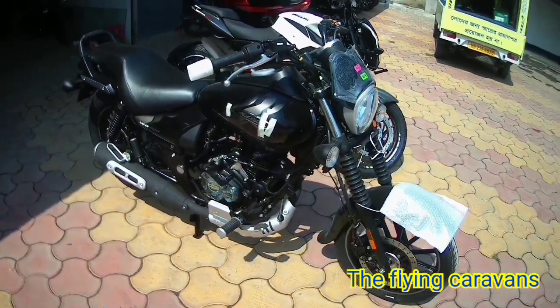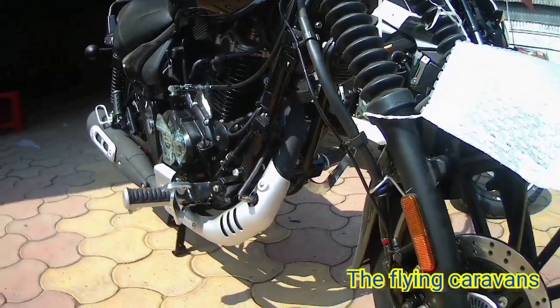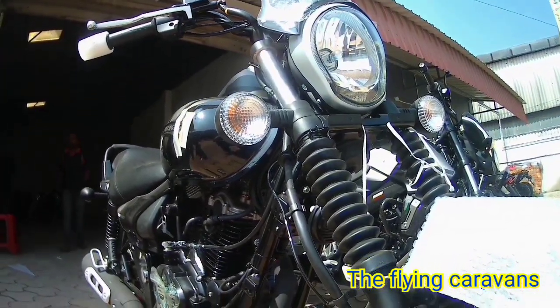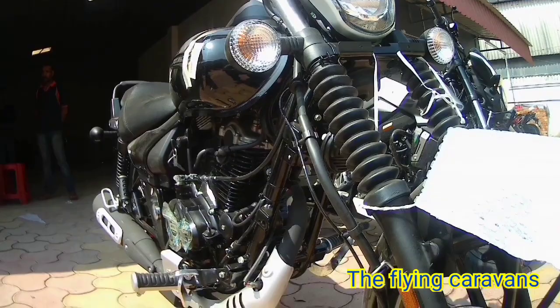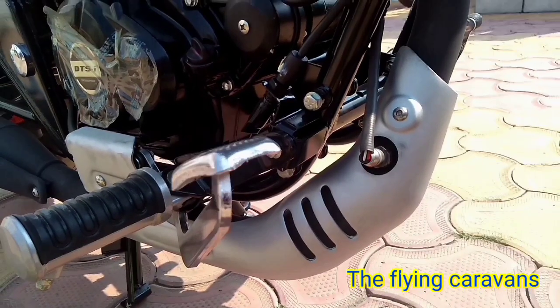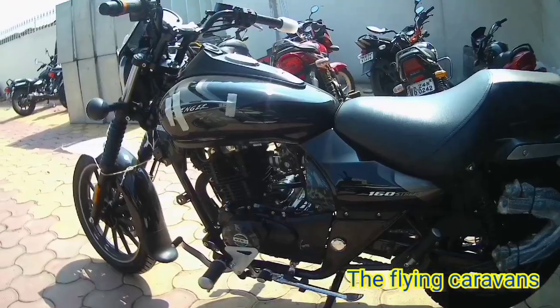On the BS6 model, the carburetor has been replaced with fuel injection. If I talk about the engine, this is a 160cc 4-stroke 2-valve air-cooled DTSI engine, which produces 15 PS at 8,500 RPM and 13.5 Nm at 7,000 RPM.